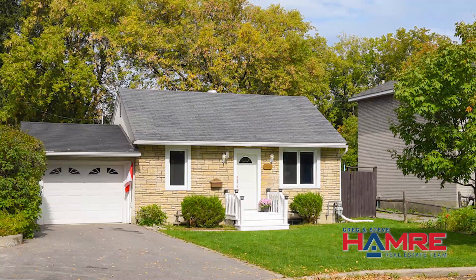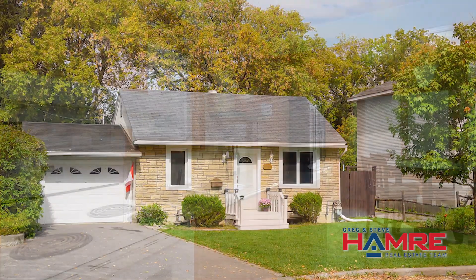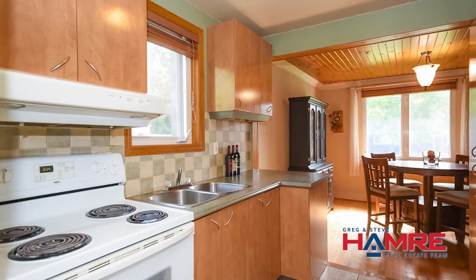This is a two bedroom, two bath bungalow with a single car garage. It's got great curb appeal, an inviting entrance, large dining room, updated kitchen, and a massive living room.